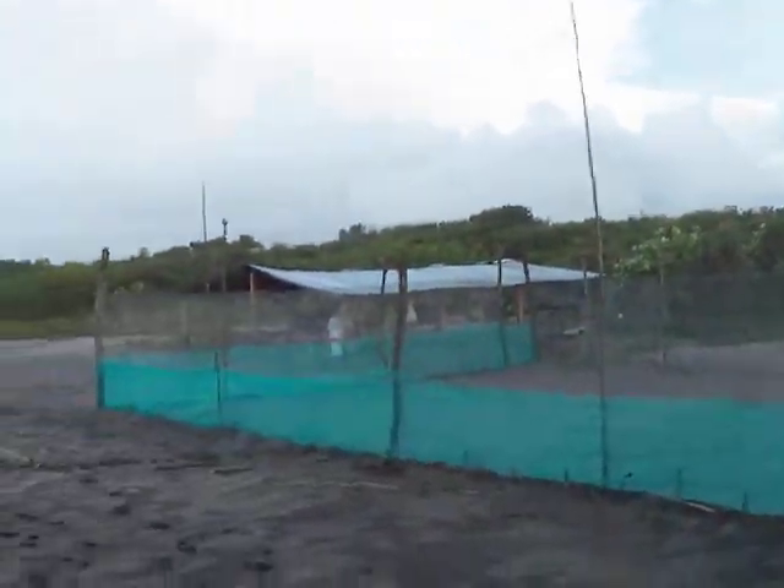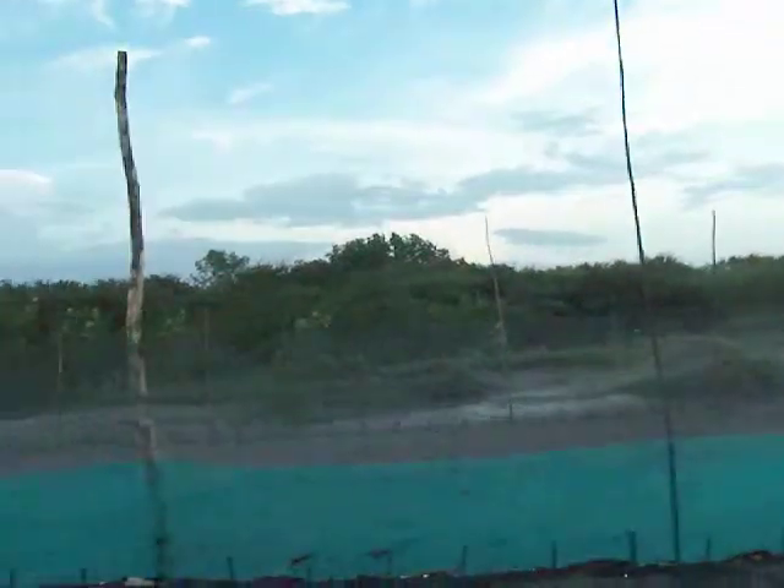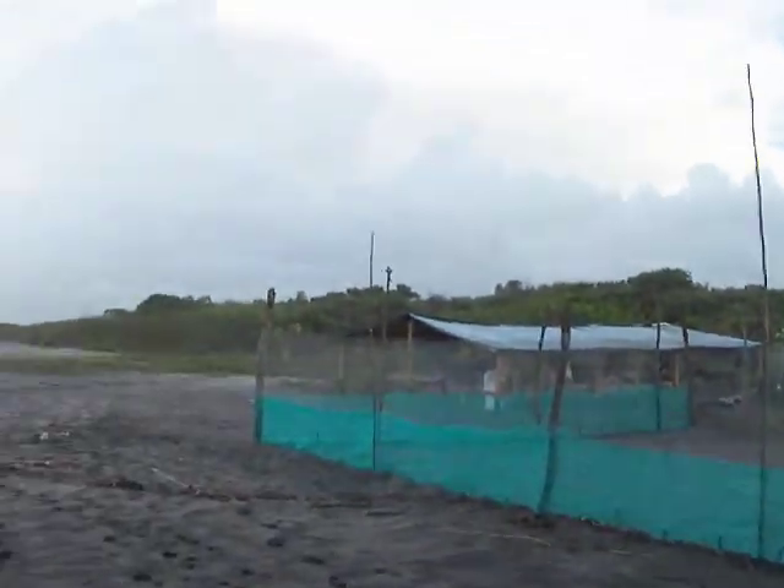They actually have to move the turtles that they find to this little corral because poachers will take the eggs. This little corral is producing 6,000 live turtle births a year. That hut is where the locals are living.